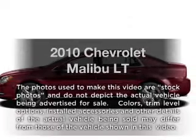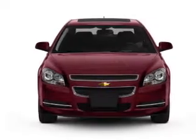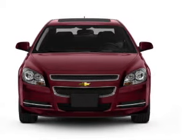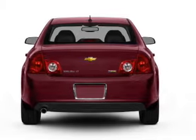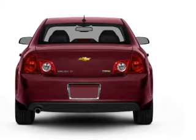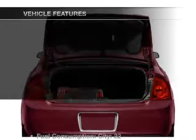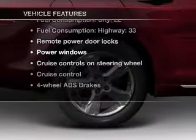Imagine yourself in this 2010 Chevrolet Malibu. If you're looking for an automobile with great attributes, look no further. With an efficient four-cylinder engine connected to a smooth-shifting six-speed automatic transmission, premium wheels give a more luxurious look. You will appreciate the safety feature of anti-lock brakes. And with these notable features, you won't want to miss out on the opportunity to own this amazing ride.